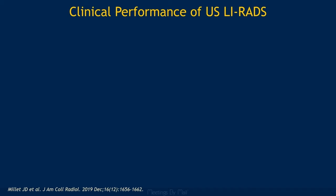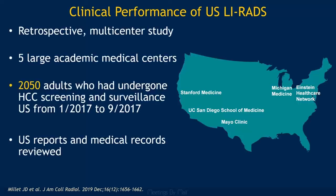Now that we've covered the basics of Ultrasound LIRADS, I want to cover what we have learned about Ultrasound LIRADS as it has begun to be used and studied over the past four years. The first data on the clinical performance of Ultrasound LIRADS came out of a large retrospective multicenter study in the United States, published in JACR in 2019. This was a study of 2,050 adults at high risk for HCC who had undergone HCC screening and surveillance ultrasound in 2017. Ultrasound reports and medical records of these patients were reviewed and analyzed.